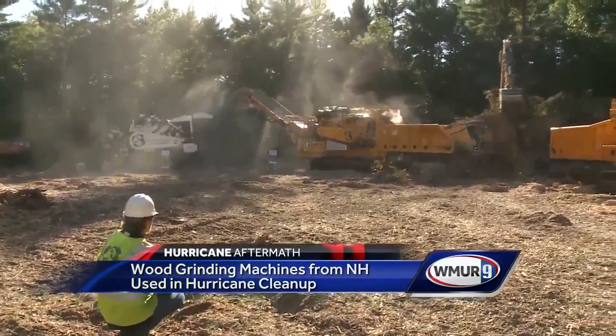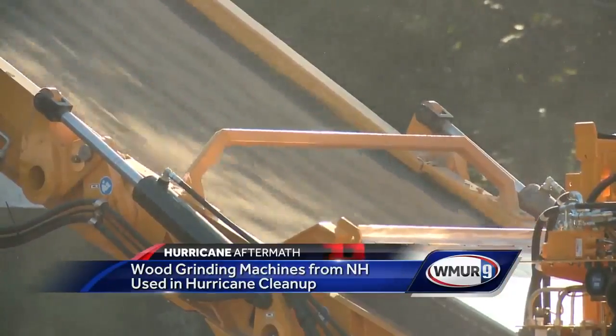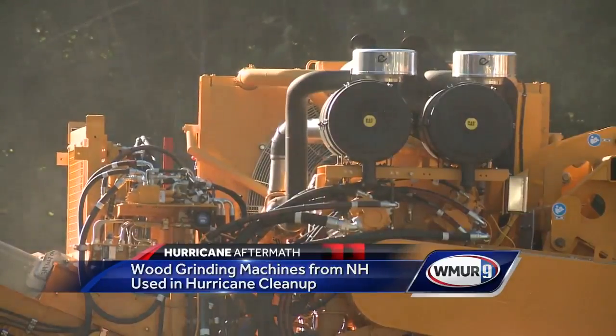At least 10 of the 6800 BT Horizontal Grinders manufactured in Newton at Continental Biomass Industries are in use by contractors around the country to help with debris cleanup.